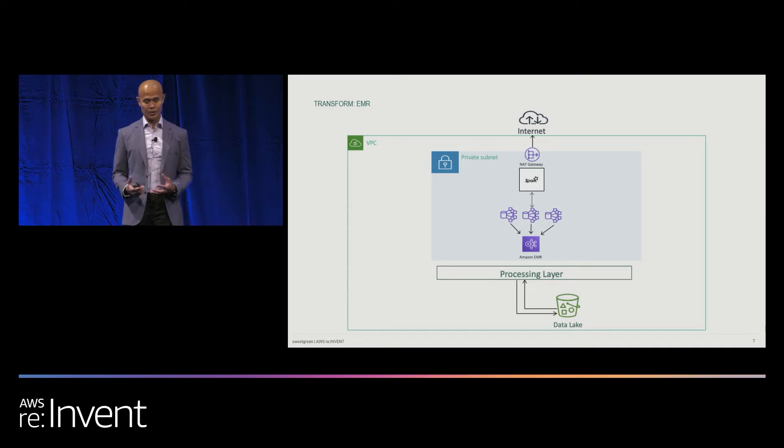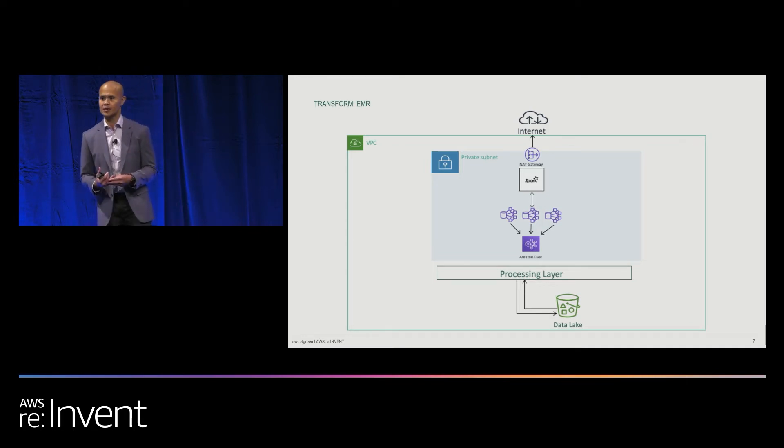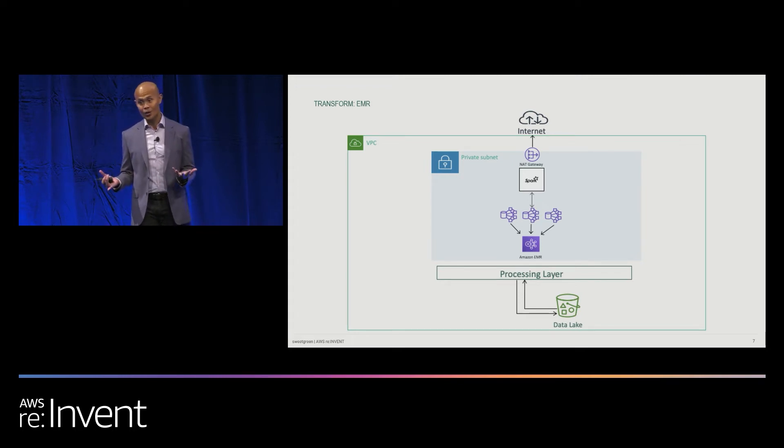Another core service that we use and love is Amazon EMR, specifically Apache Spark 2.4.